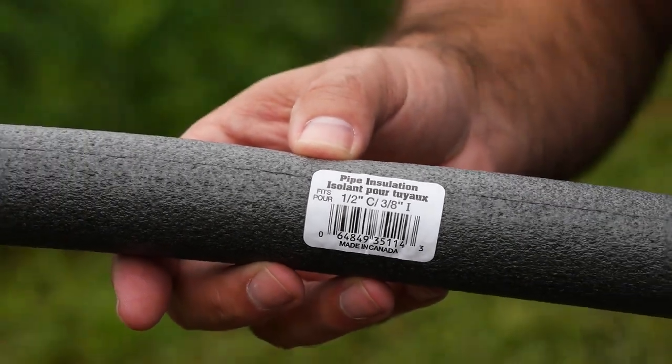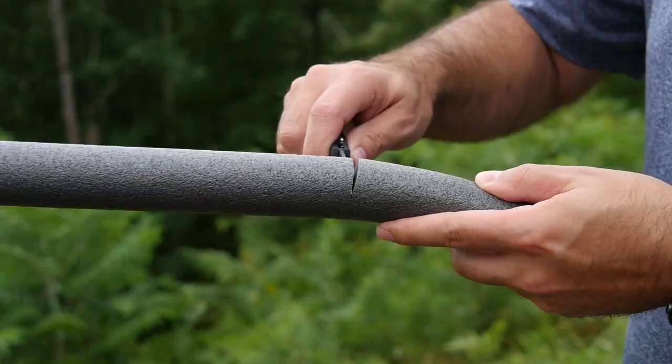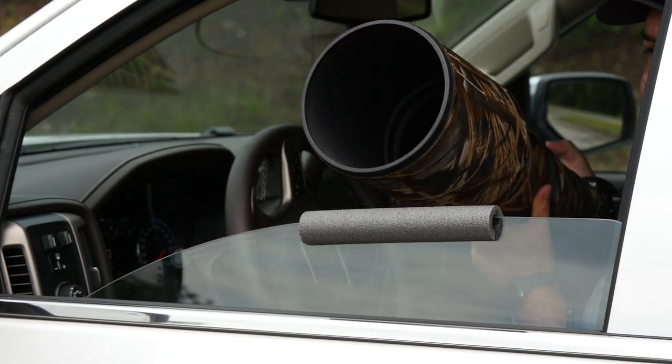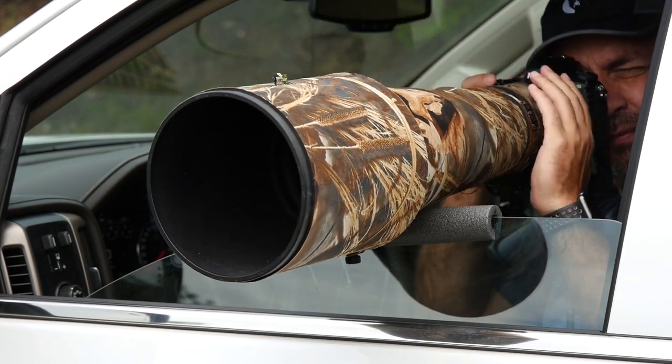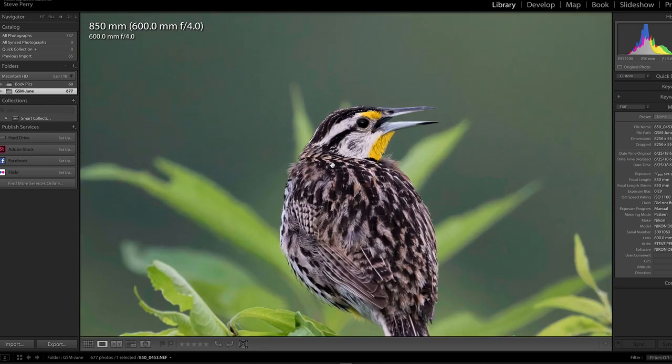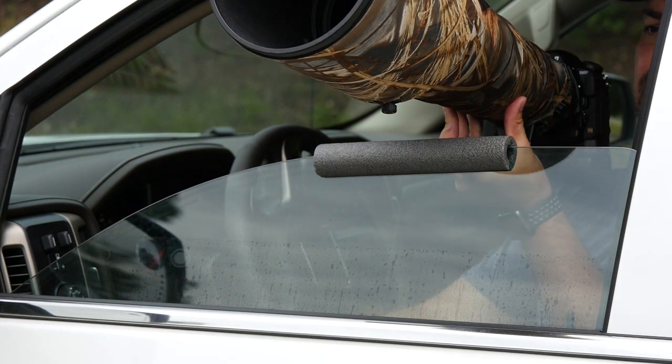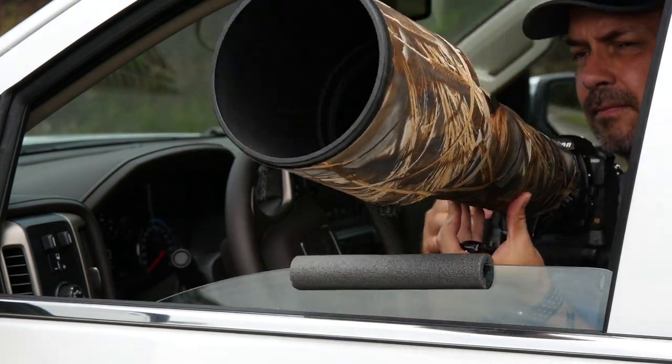Number two: dirt cheap window lens support. There are no shortage of gadgets for stabilizing your lens when shooting out of a car window — some are simple bean bags, others are elaborate contraptions with multiple mounting points. However, I've always gotten by with much less. I just use a short piece of one-half inch pipe insulation. I simply cut off a short section and stick it right over the glass. From there, I rest my lens on it and fire away. It may not be as stable as some clamping solutions, but it's always worked well and I have no shortage of sharp images. I also like that changing the height is as easy as bringing my window up or down.